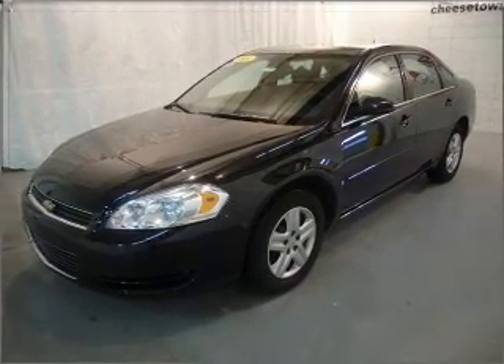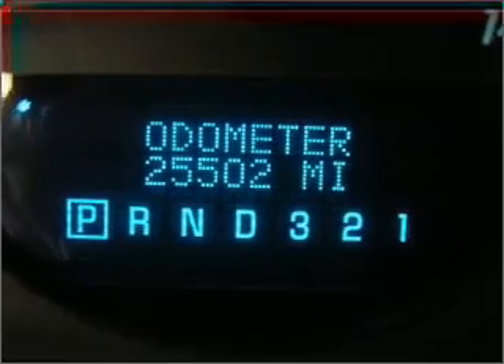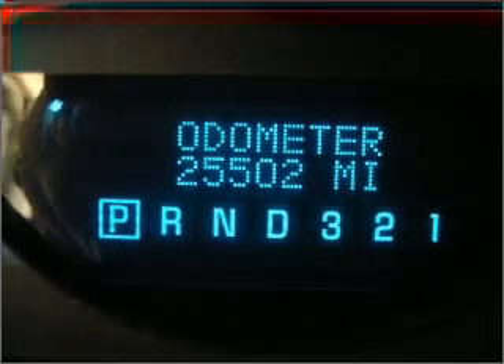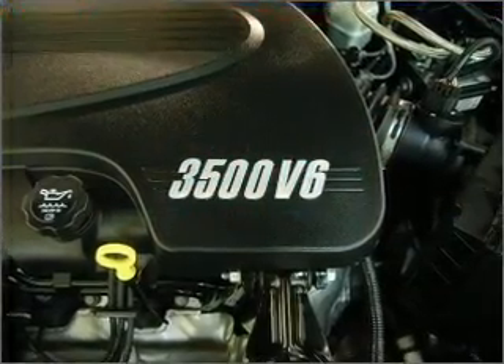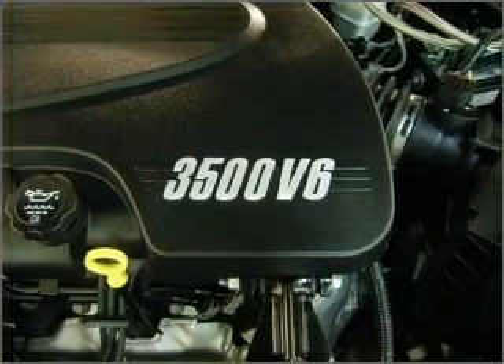It provides you with a sense of security with its safety features, including daytime running lights, child safety locks, front ventilated disc brakes, and more. We would love to talk to you more about this Impala. Please contact us for more information.